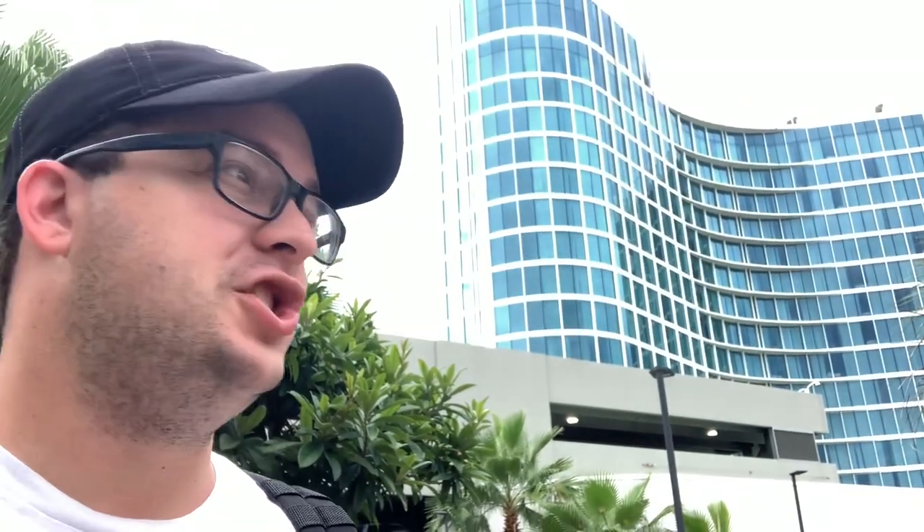Hey guys, welcome back to the vlog. So today is checkout day. My car is still parked in the garage, but I want to eat the breakfast at Amokista at Sapphire Falls and check it out. So come along with me.